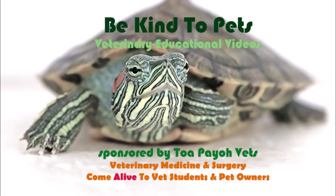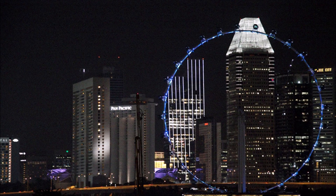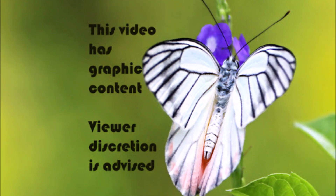This is a Be Kind to Pets veterinary educational video sponsored by Topaya Vets. Veterinary medicine and surgery come alive to vet students and pet owners. This video is set up in Singapore. This video has graphic content; viewer discretion is advised.